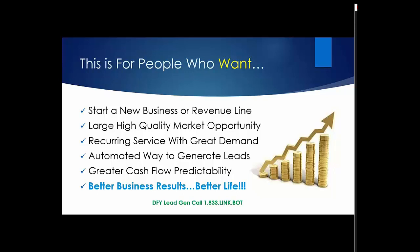If you're only purely interested in done-for-you lead generation, you can call 1-833-LINKBOT, and David would be happy to talk to you about that.